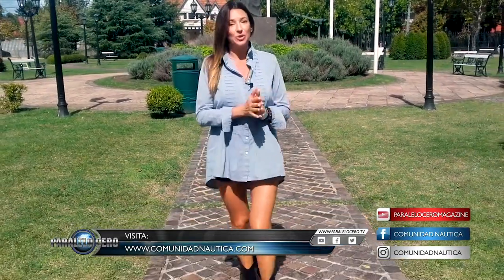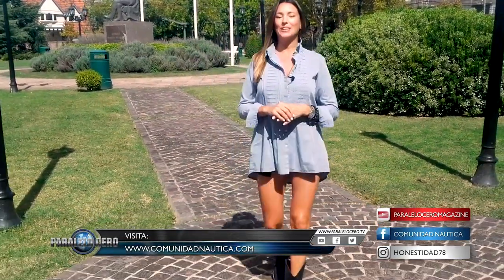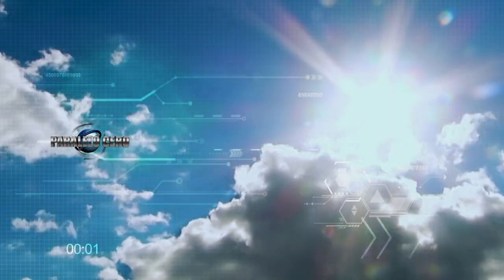At ComunidadNautica.com we are constantly posting news, updates, and much more. My personal Instagram is honestidad78. Remember that next week you have an appointment here on El Garage TV. Don't let me down — I'll be waiting for you. Goodbye!